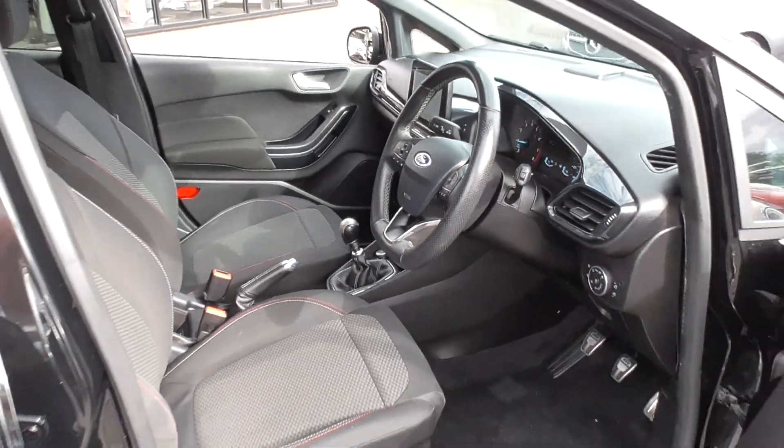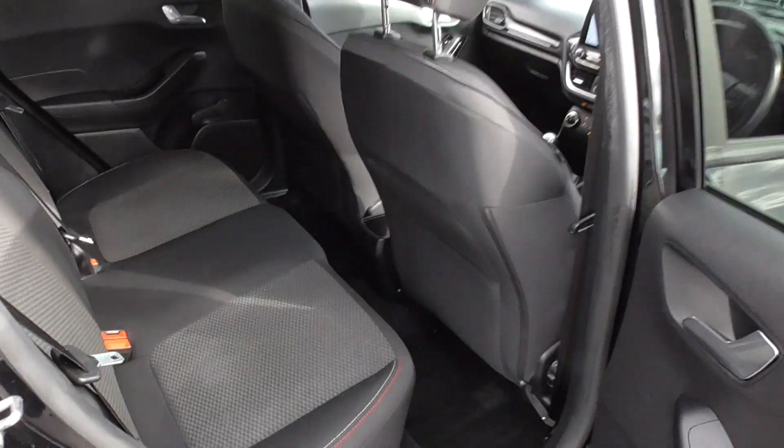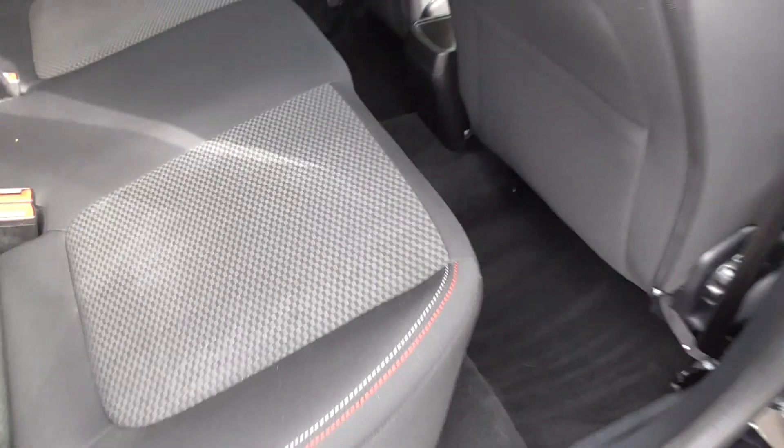Jumping out of the car, we've got the privacy glass which keeps it nice and cool in the back for children. There are also ISOFIX seats if you have babies. The checker flag interior follows through from the front seats into the rear seats as well.